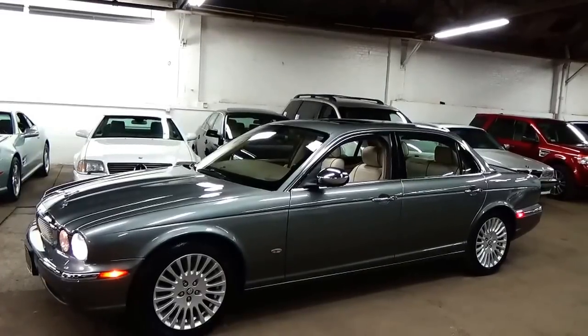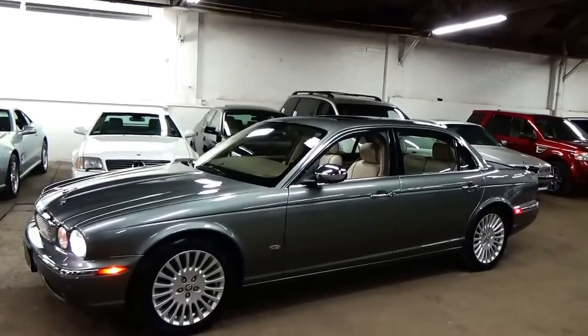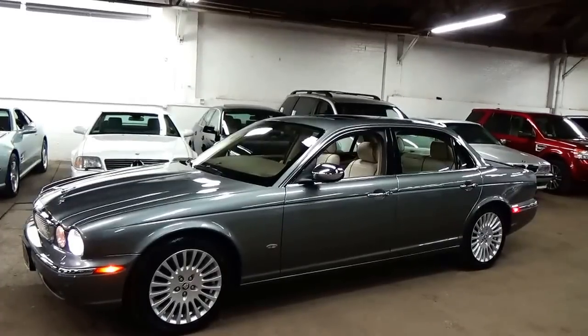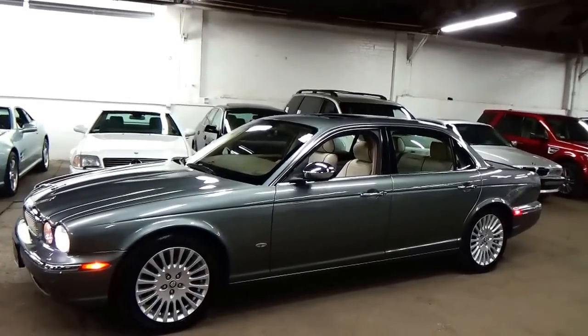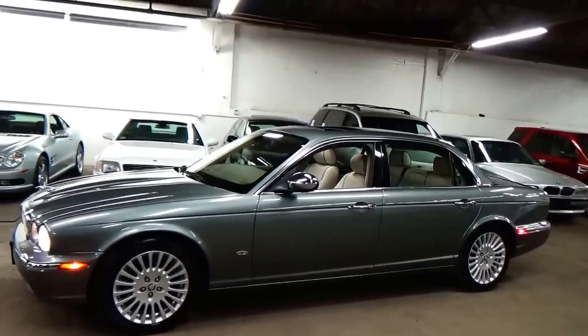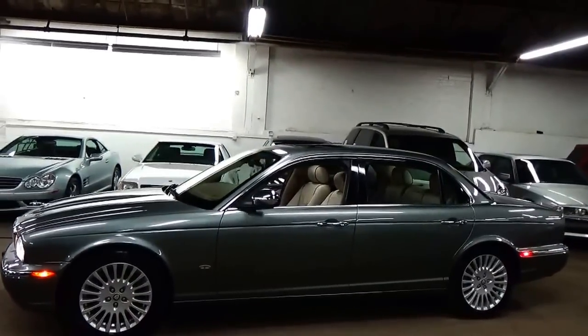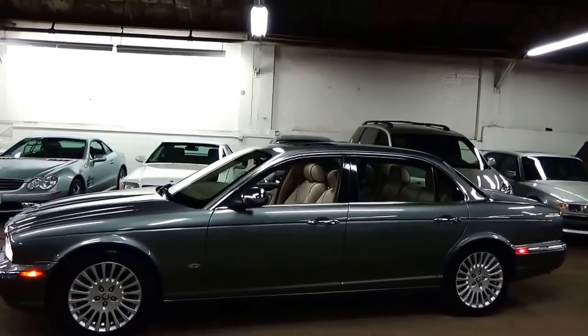We're Louis Frank Motor Cars, located in Medford, Massachusetts, just outside of Boston. Our phone number is 781-771-8722. We appreciate you taking the time to take a peek at our car today — we really think it's something spectacular. Thanks for watching.